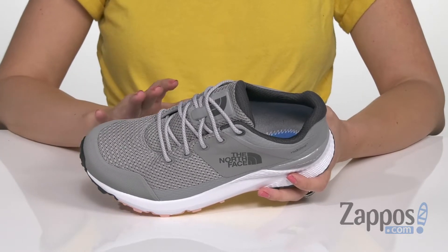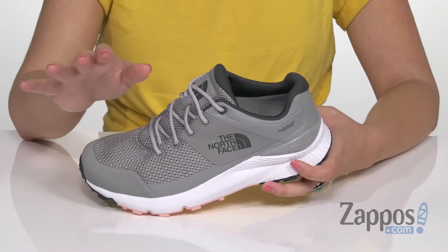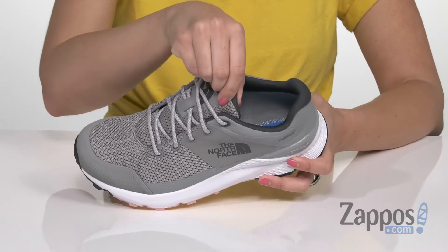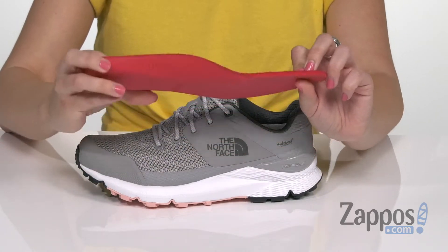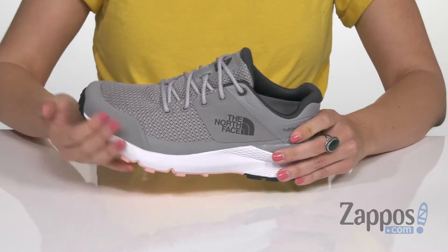It's waterproof and has a hydro-seal membrane that's breathable but blocks out water to keep your feet dry. Easy to lace up, with gusseting in the tongue to keep debris out. Nice and soft interior, and you've also got an Ortholite premium footbed that gives you cushioning as well as arch support.